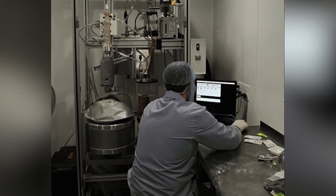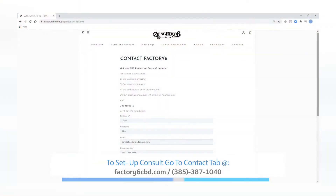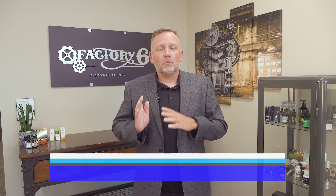Again, CGMP certified facility, and we can ship it tomorrow. Fill out the form — one of our team members will be in touch with you in 24 hours or less, or just go ahead and give us a call. We're ready to take your call today and get product to you tomorrow.